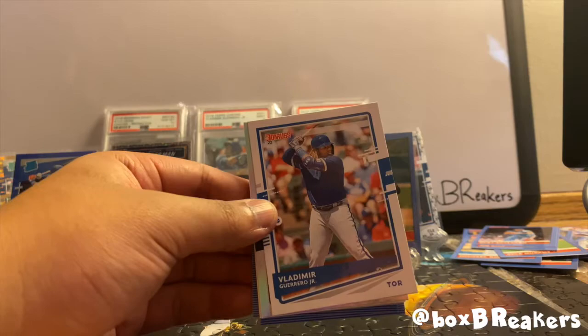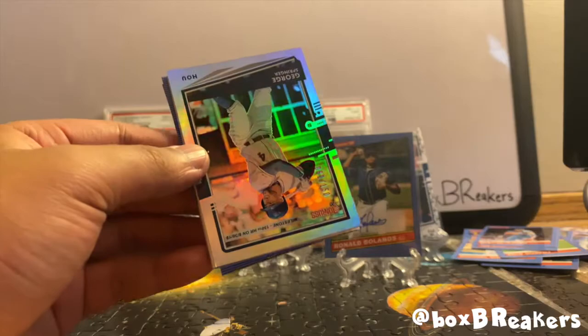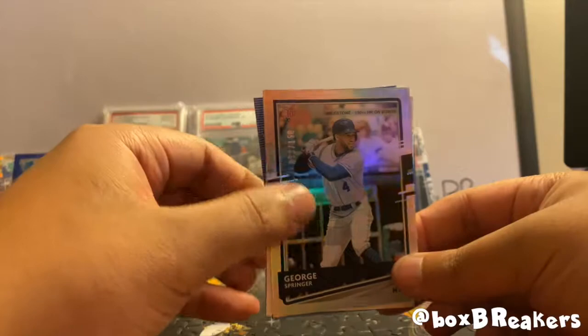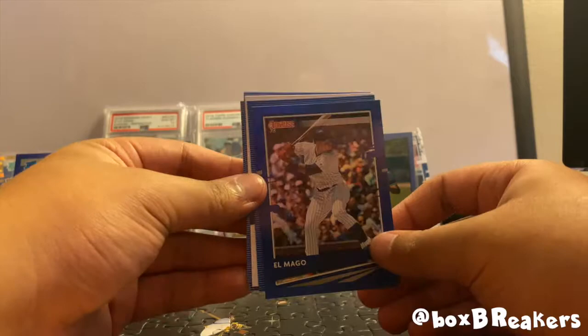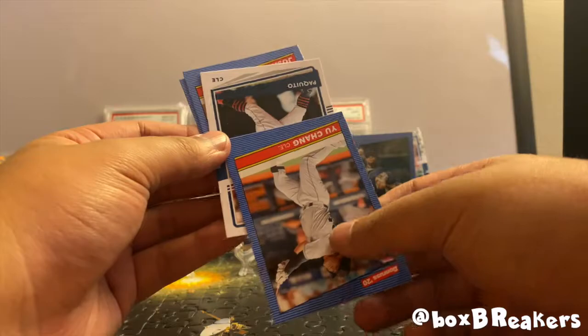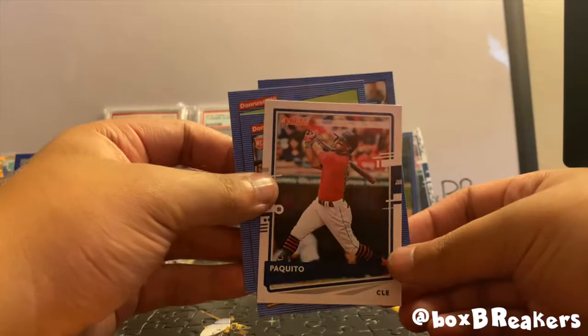Yandy Diaz and there's a Vlad Jr. base card. Under this we got a George Springer — I think this is number 2, yep, out of 150. I wonder how the value of Astros cards related to this scandal are going to drop in the future or not get affected. El Mago, Yu Chang, 'Paquito' — this is a name variation for Lindor — Rojas and a Saval rookie.